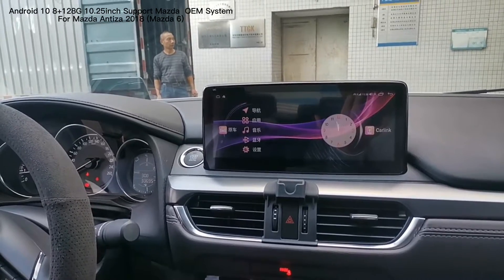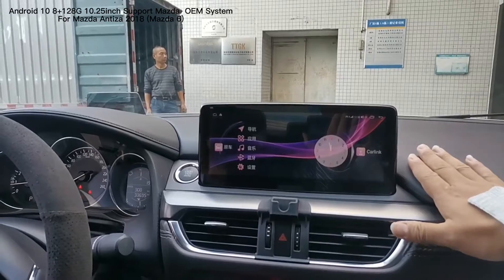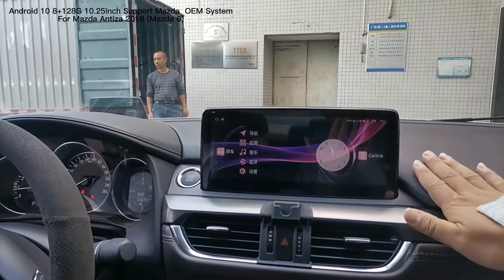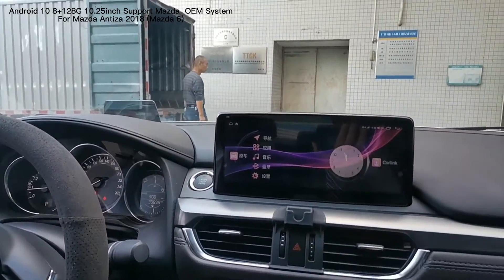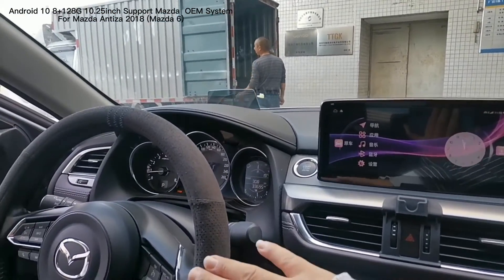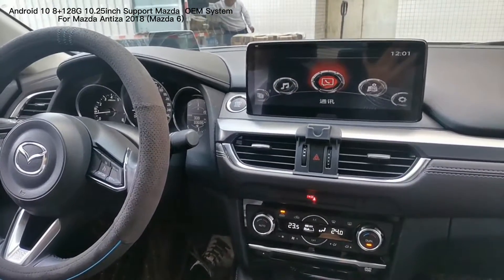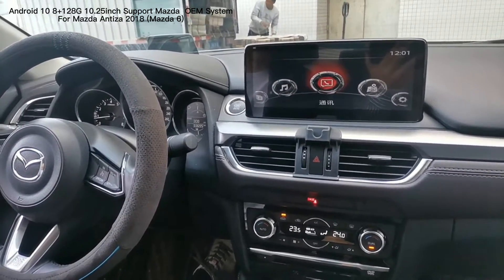Hello friends, here is our 10.25 inch landscape screen for Mazda Artezi 2018. Here we have our Android 10 system with AutoCAD system and also support the original system, and it supports Mazda's original system.